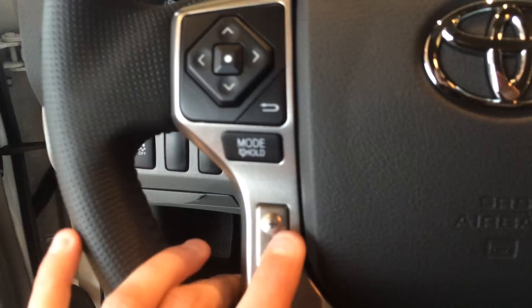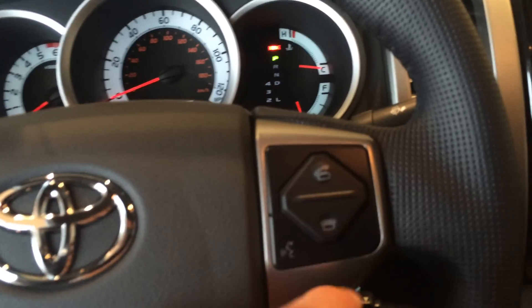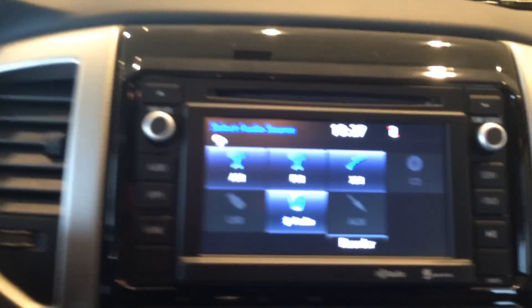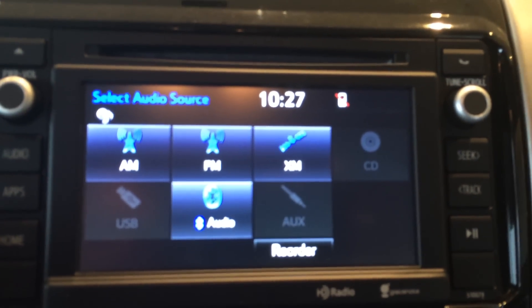Volume and track controls for your radio are right there on the steering wheel. Bluetooth telephone controls are here with voice commands and cruise control. You also have a 6.1 inch touchscreen with AM, FM, CD, Bluetooth, and satellite radio.